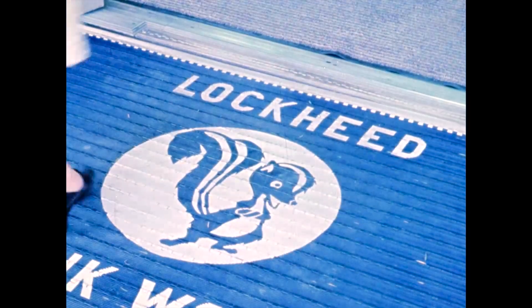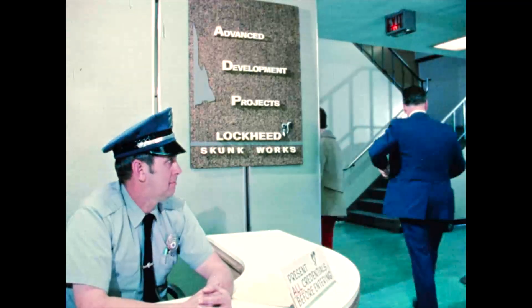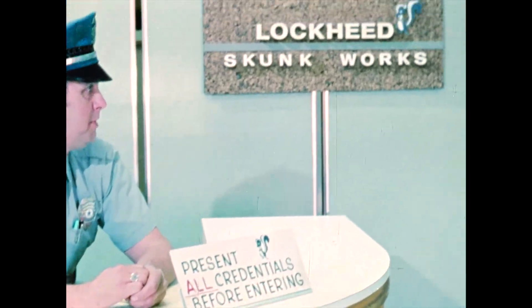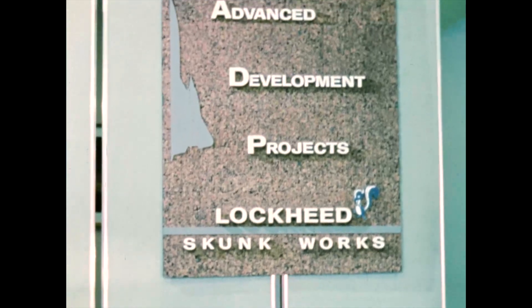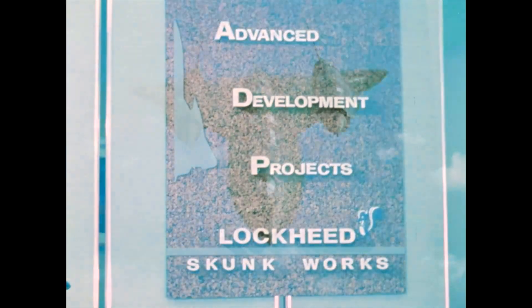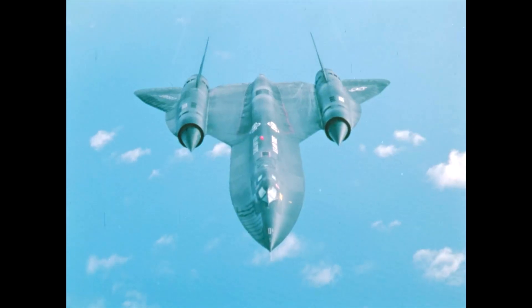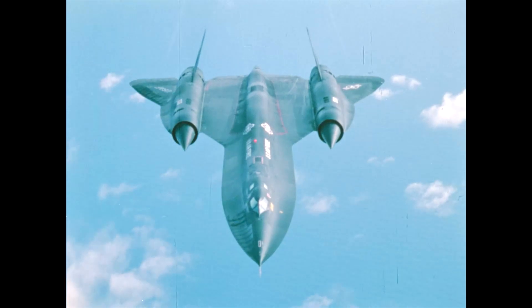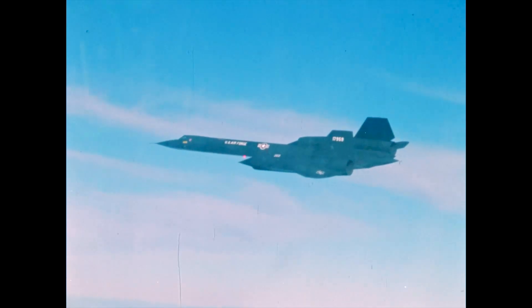The Lockheed Advanced Development Projects, nicknamed the Skunk Works since the early 40s, well known for its ability to produce in a tight security atmosphere, was selected to proceed with this highly sensitive program — a global reconnaissance system that would sustain altitudes above 80,000 feet at speeds beyond 2,000 miles per hour.